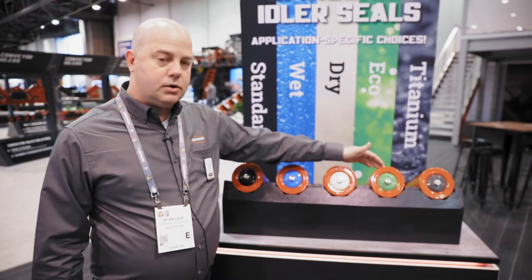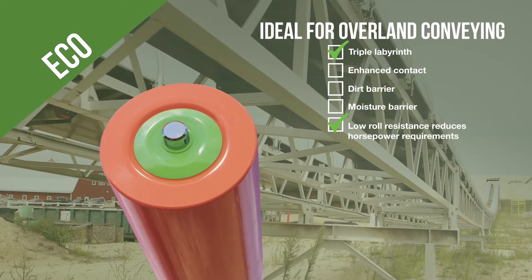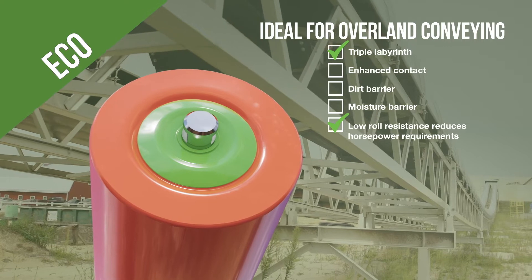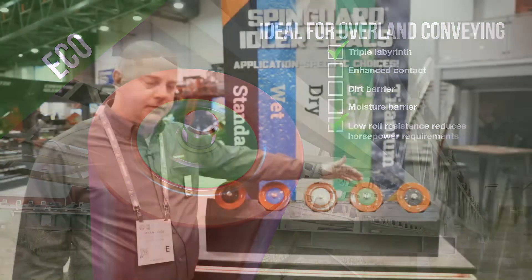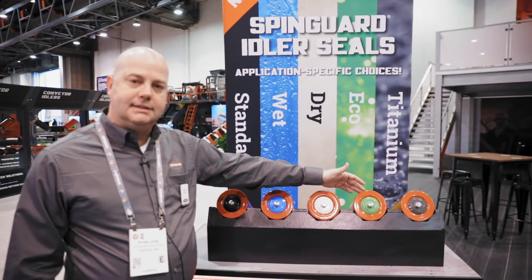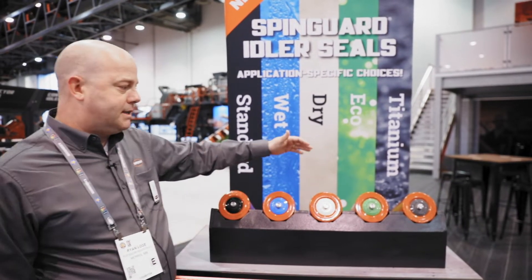We've also got our eco seal, which is for long overland conveyors. It reduces the rolling friction and reduces horsepower consumption, so when you've got a 300, 400, or 500 foot conveyor, applying this can reduce your horsepower consumption and deliver some power savings.